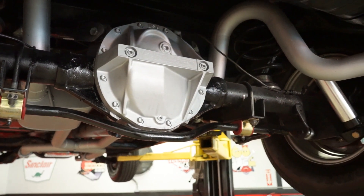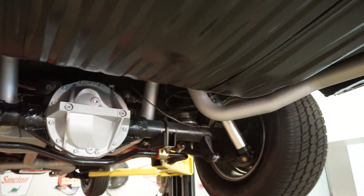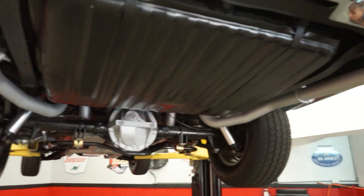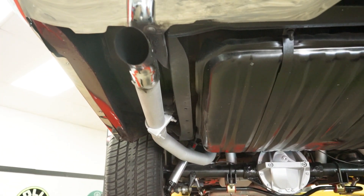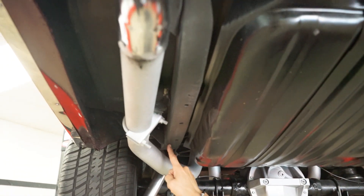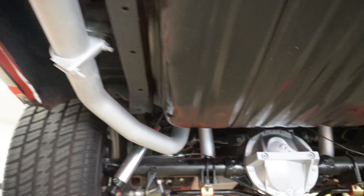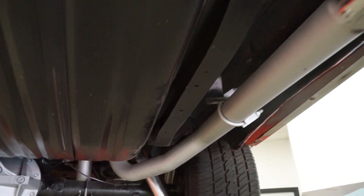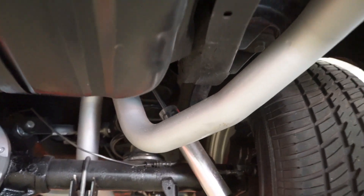The exhaust pipes come out either side — driver's and passenger's side — directly next to the frame rail, with exhaust tips curved downward toward the floor. Driver's side frame rail is real nice and solid; passenger side frame rail, same deal. Nice car — '67 GTO.